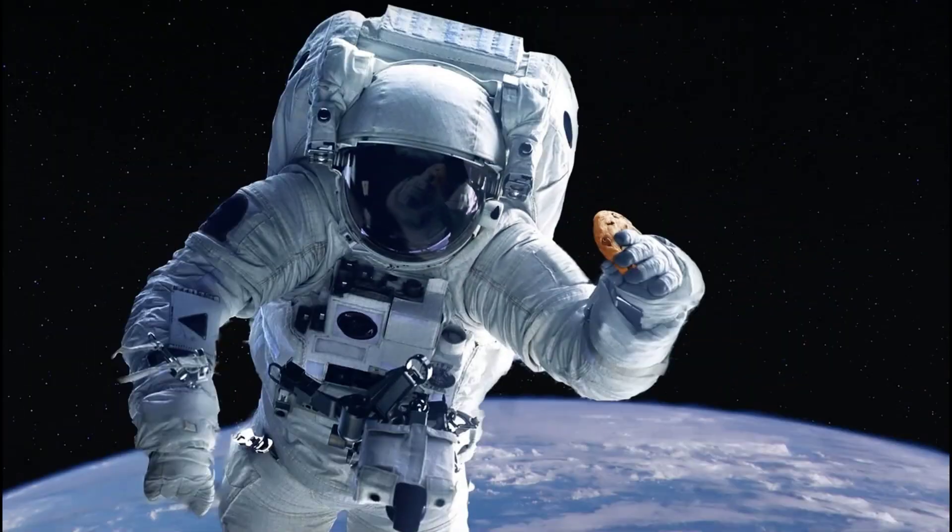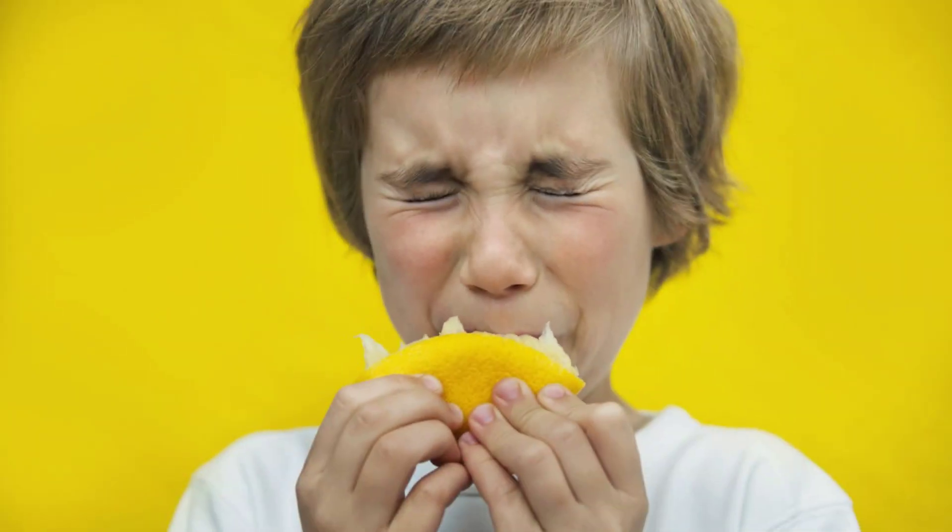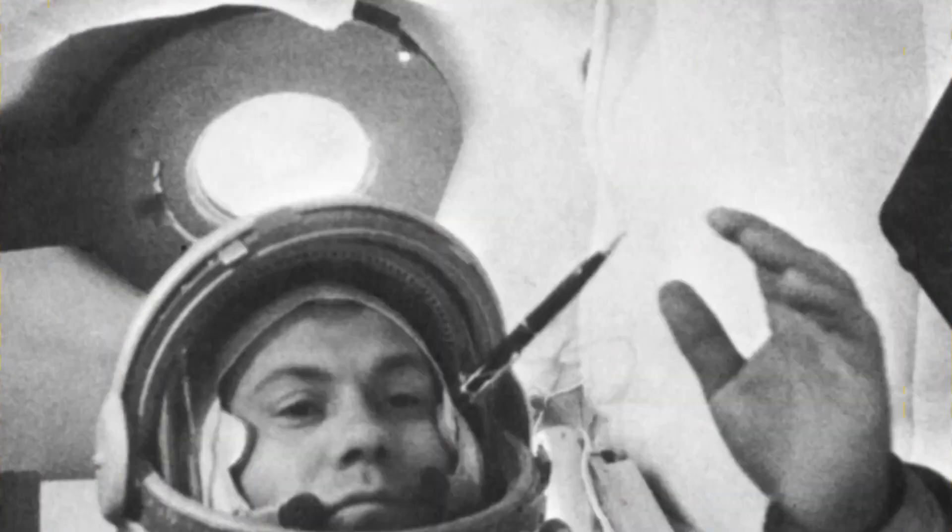Did you know that your sense of taste can change while in microgravity? A favorite food item on earth can taste terrible in space. In the early days of spaceflight, Mercury astronauts would consume puree squeezed from tubes and cubes of dry goods.